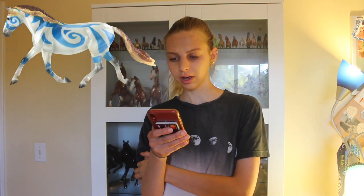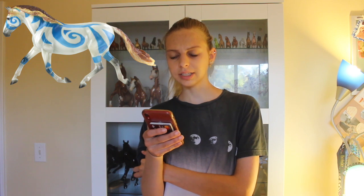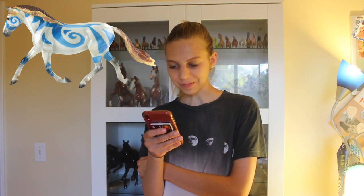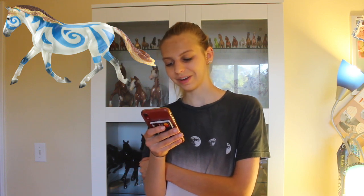My next least favorite is Boudicca. I don't hate her as much as some people do because I like the mold — I just think she'd be so pretty if she didn't have that paint on her. I know that's the whole point because she's a decorator, but I like the idea behind her. Still, not a fan.